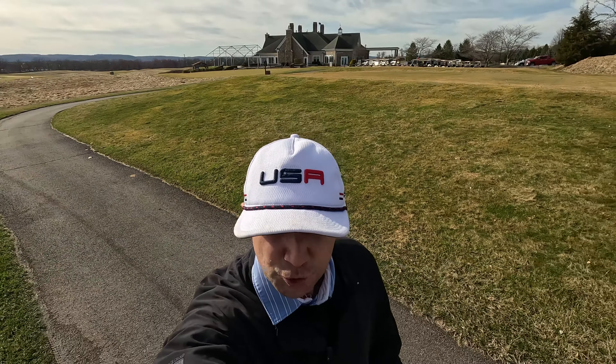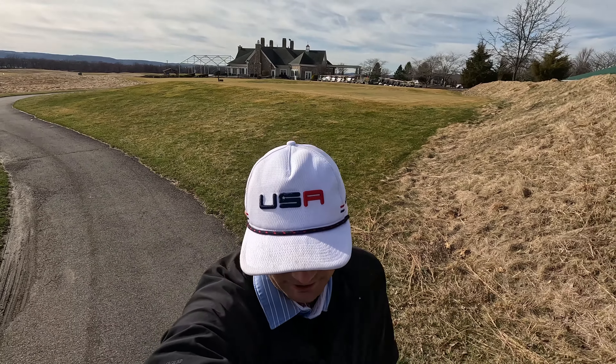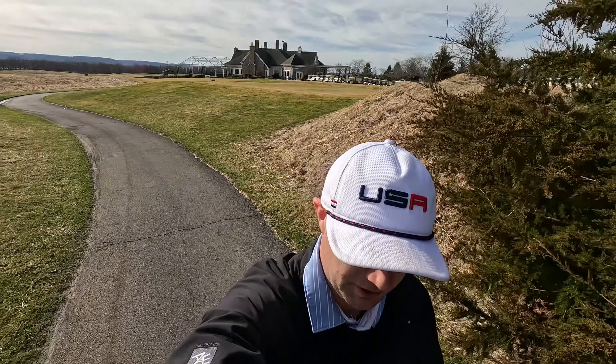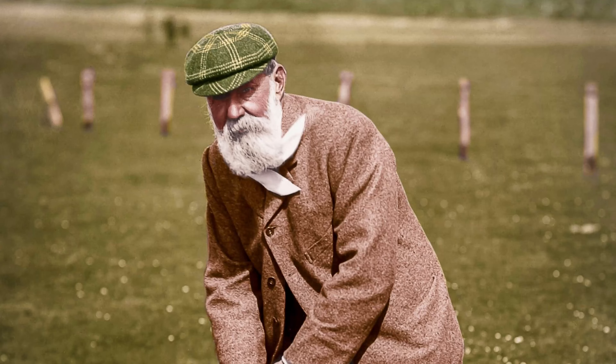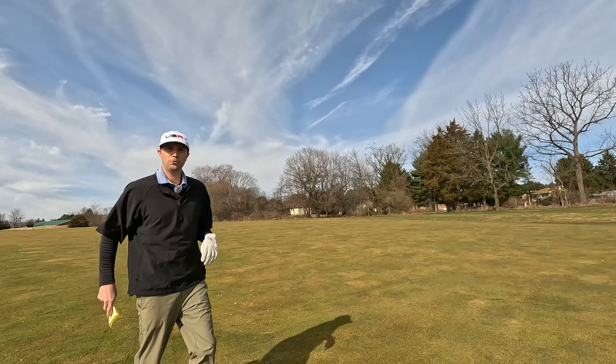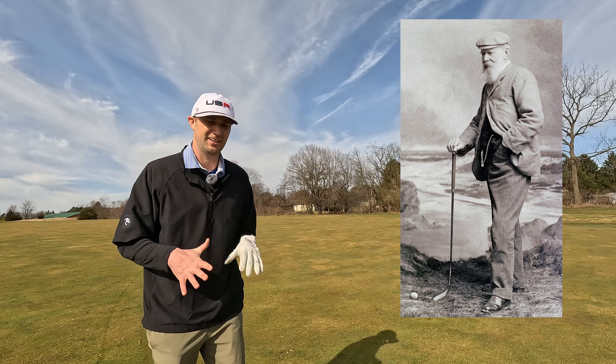Originally built in 2001 by Stephen K., this course is designed as a tribute to golf designers — each one of the holes represents a famous golf designer in history. We're starting off with the old-fashioned father of golf. We're moving into the first hole here, which is based after Thomas Mourness, the godfather of golf design.